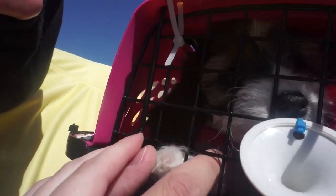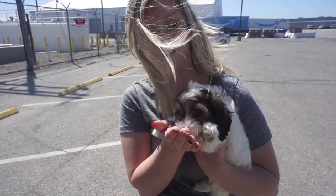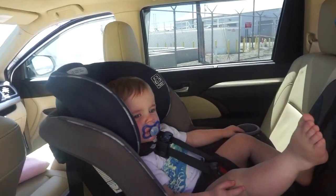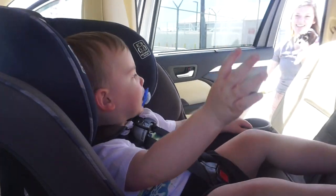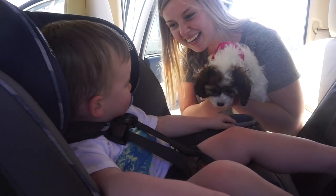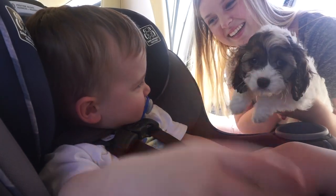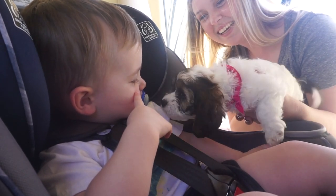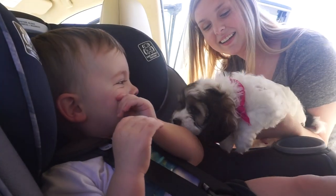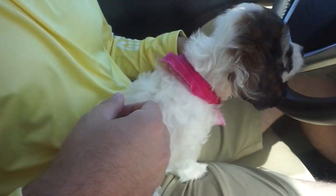Hi baby! Oh my goodness. It's okay, I'm going to get you out — you're not dirty at all. Hey Ryder, do you want to see a puppy? I got you something. What is that? What the heck is that? That's yours buddy. That's your puppy buddy. I got her for you. Is your nose wet? It's okay. It's okay — Lilo. Everybody meet Miss Lilo!